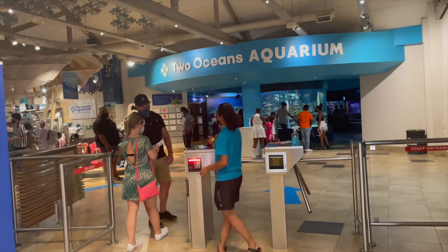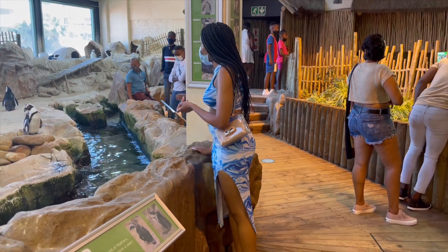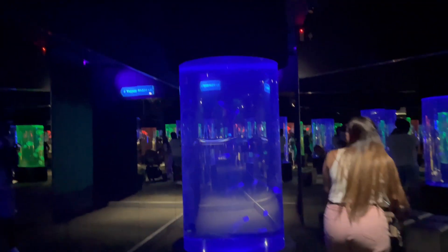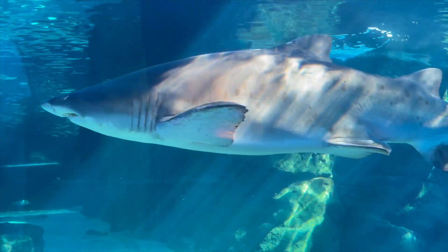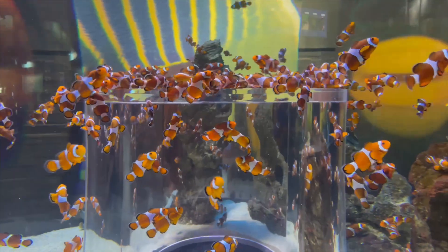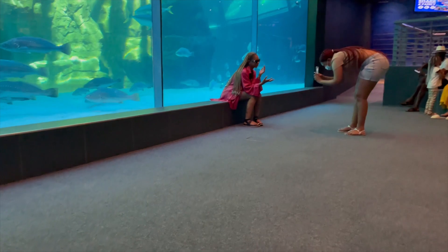Another famous place we went to was the Two Oceans Aquarium, which is also in the top 10 things to do when in Cape Town. I love aquariums, I love sea animals. For me this was a nice experience. I would have liked something more like Shaka Marine with dolphins, but I did see a shark which was super cool — I do want to go shark cage diving. We also saw Nemo and I'm pretty sure we saw Dory as well.